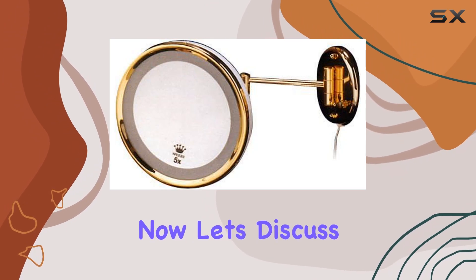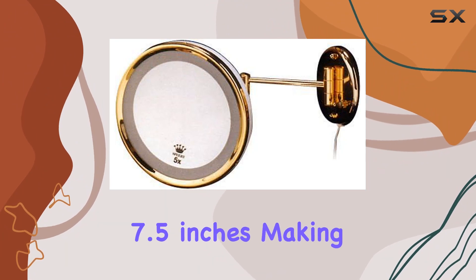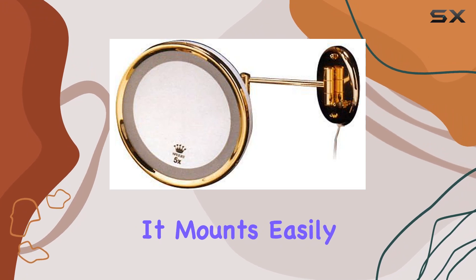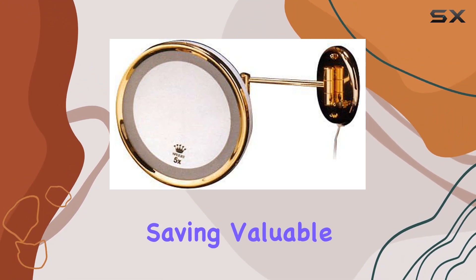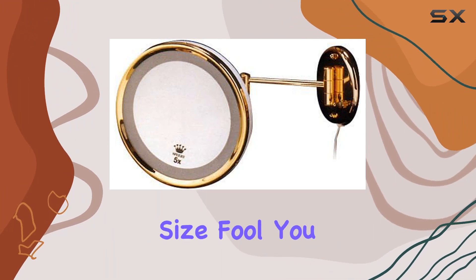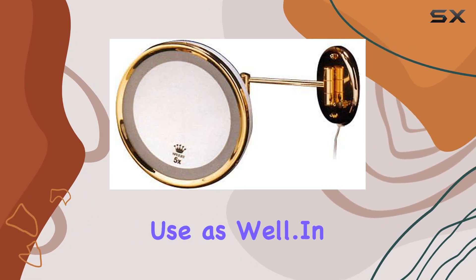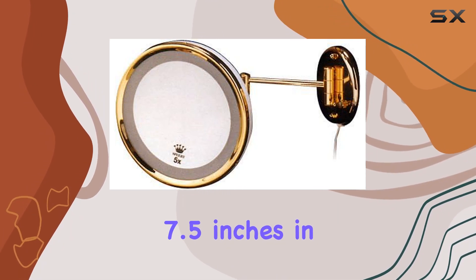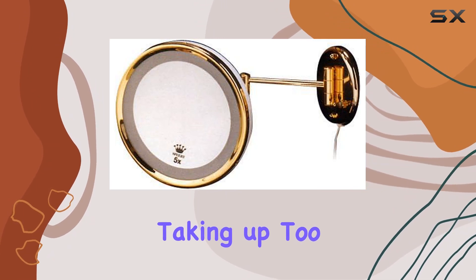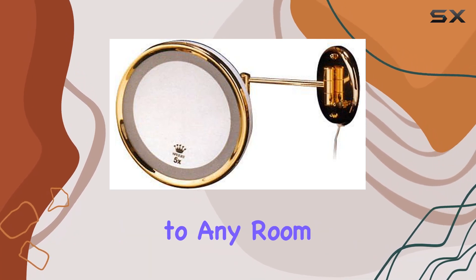Now, let's discuss the design and construction. The mirror has a sleek, round shape with a diameter of 7.5 inches, making it compact enough to fit seamlessly into any space. It mounts easily on the wall, saving valuable countertop space in your bathroom or vanity area. And don't let its compact size fool you — the durable construction makes it suitable for commercial use as well. In terms of dimensions, it measures 7.5 inches in both length and width, offering ample viewing space without taking up too much room. The wall-mounted design is not only practical but also adds a touch of elegance to any room.